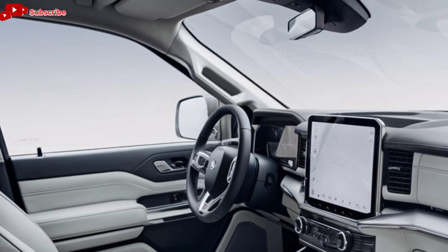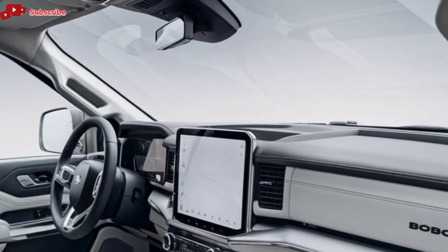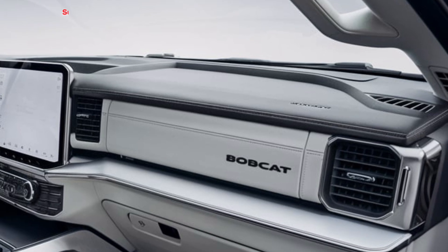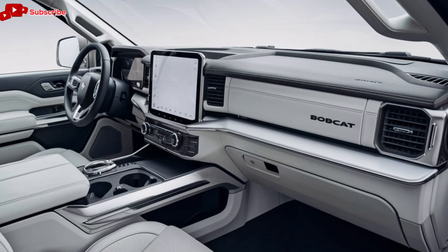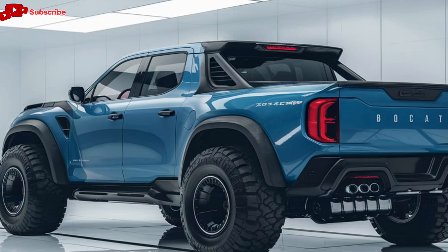Storage is another strong point in the Bobcat pickup's interior. There are multiple compartments for tools, gadgets, and personal items, including under-seat storage and a large center console. The rear seats are spacious and comfortable, with plenty of legroom and headroom for passengers. If you need to store extra cargo inside, the rear seats fold up, providing even more space.